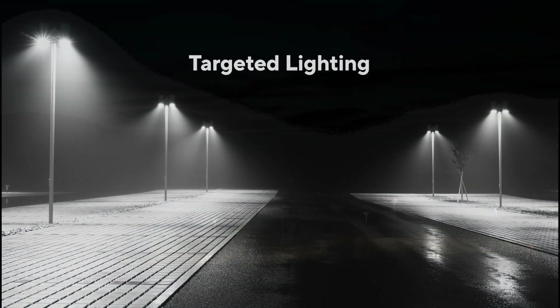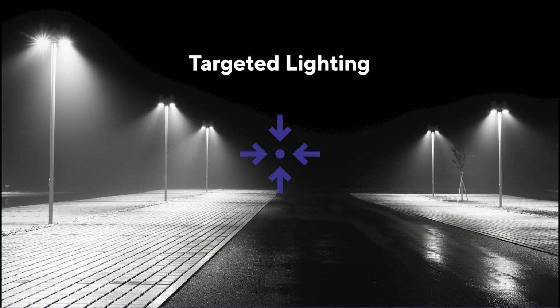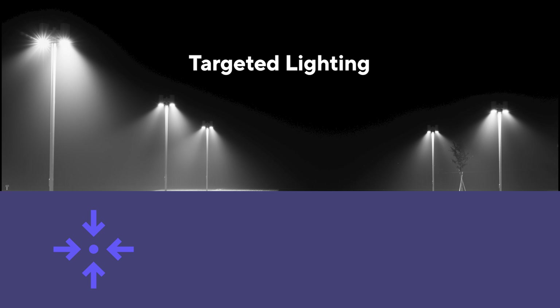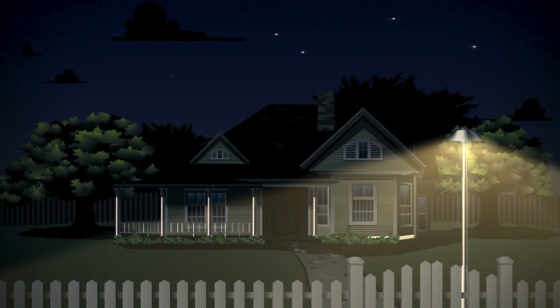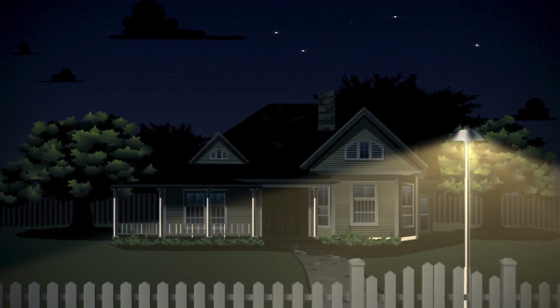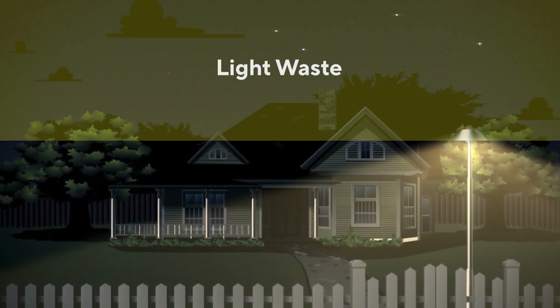Targeted lighting involves several key factors including proper fixture placement and direction, effective shielding, and precise optics. These elements work together to ensure light is concentrated on its intended area, below the horizontal plane and not upward into the sky.